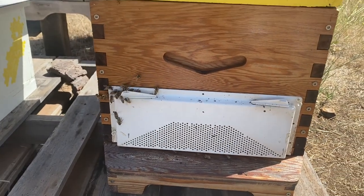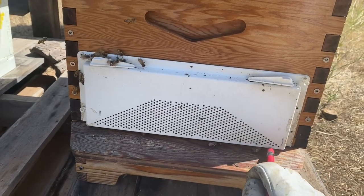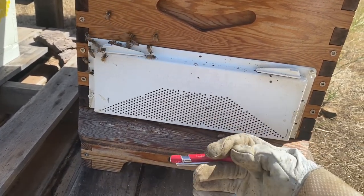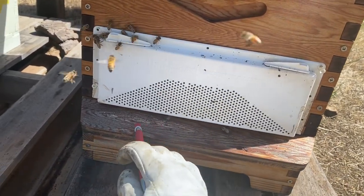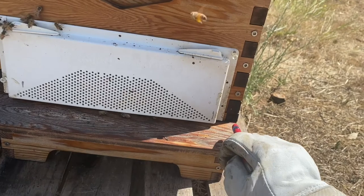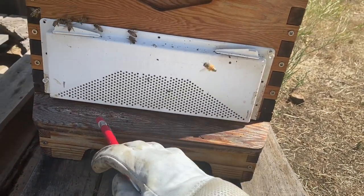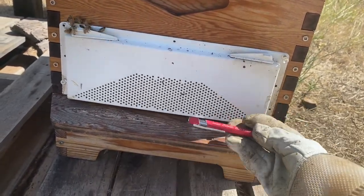So this is the anti-robbing screen here. It has this vented area right here so that airflow can get in and out of the hive and it won't overheat — that's one of the features I really love. The entire area down here where they would normally enter the hive is completely open, so they can get nice good airflow in and out.